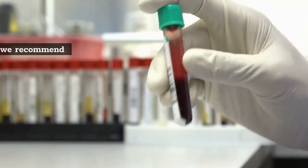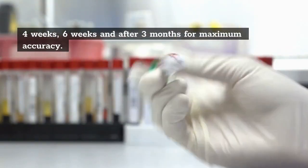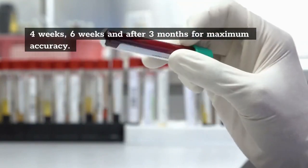7. If you recently got exposed to HIV, we recommend testing at 4 weeks, 6 weeks, and after 3 months for maximum accuracy.